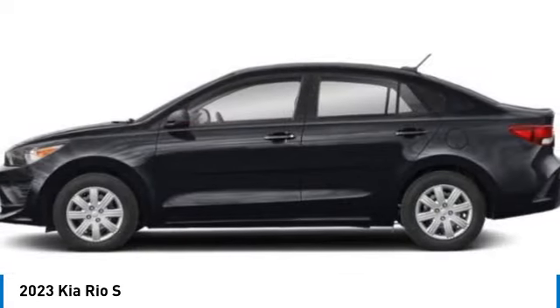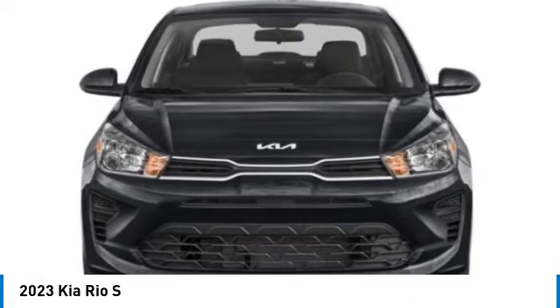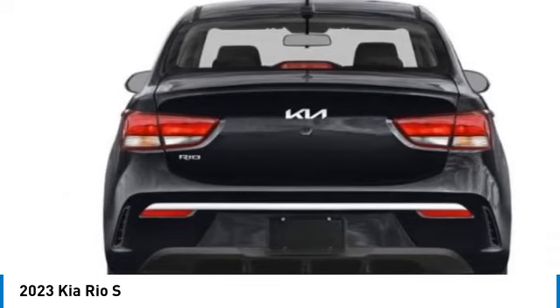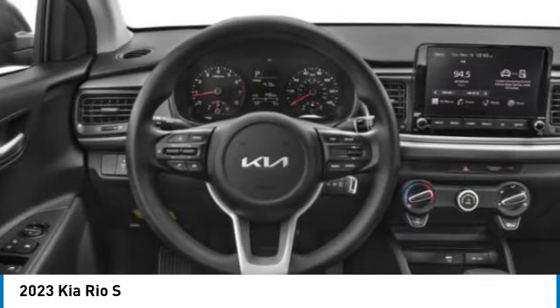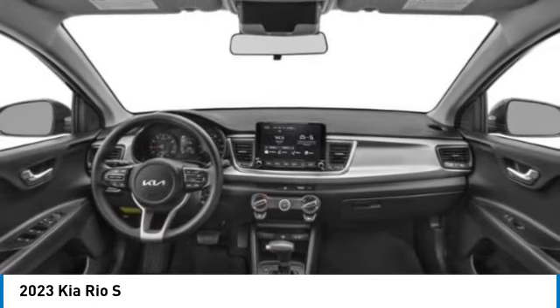Here are some of this vehicle's great options: electronic stability control, brake assist, remote keyless entry, LED headlights, front wheel independent suspension, rear window defroster, technology package, low tire pressure warning, and power windows. Come see the car for yourself.